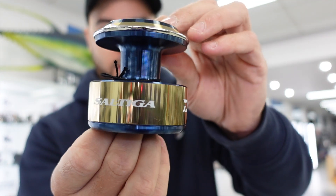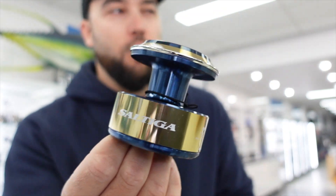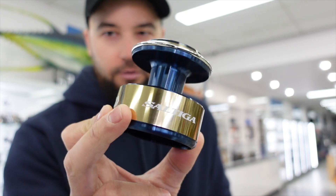Another thing we just got stocks of again is SLP Works Saltiga spools. These are a great option for a spare spool — they do have a slightly different colouring to the standard spools that come on the reels, and I actually reckon they look nicer. I've got one on my 14,000 jigging reel and it looks awesome. One thing with SLP spools is they have a slightly different drag curve — a little more intense, so fewer turns gives you more drag pressure. We've got them in sizes from the 8,000 all the way up to the 20,000 spool.